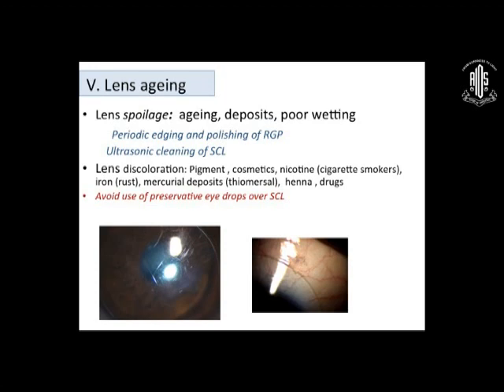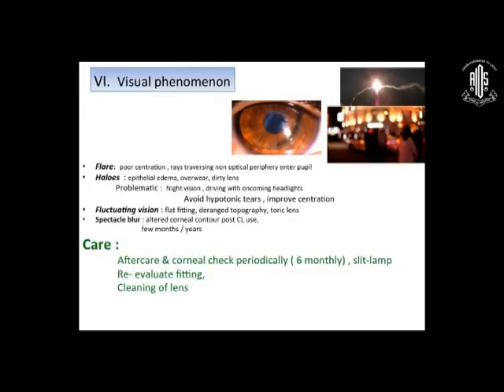If you have discoloration of the soft contact lens with pigment, scratching, or chipping, remove it and go for a fresh lens. If a patient is on eye drops for any reason — glaucoma or a child with aphakia or cataract — try to use always unpreserved solution drops. Avoid preservative drops because thimerosal and benzalkonium chloride will cause permanent staining of the contact lens. Visual phenomena is usually fitting-related — flare and glare from an improperly fitted lens. The care is in aftercare and corneal checkup, since in children and post-keratoplasty patients lens and corneal parameters may change, so reassess the fit after at least a year.